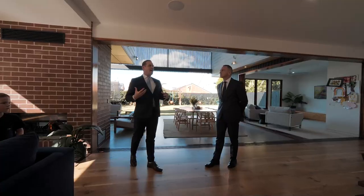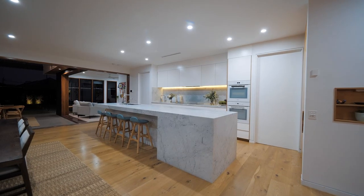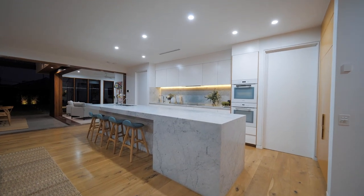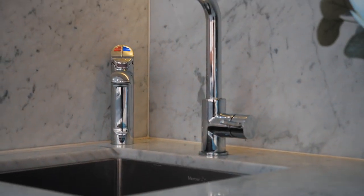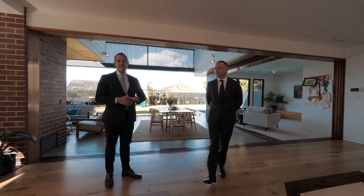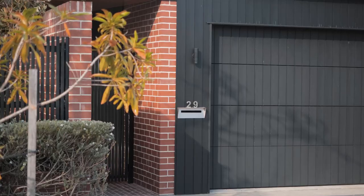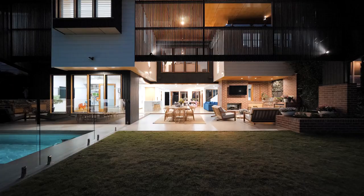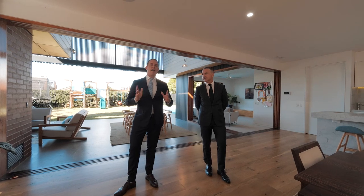Going back to the kitchen, it's fully appointed with the best — you've got Miele appliances, double ovens, double dishwashers, and hot, cold and sparkling water, so there is nothing else you need to do in this home. I hope this gives you a little bit of an insight into 29 Dublin Street. Hamish and I are super excited to launch this to the market and we look forward to seeing you at our next open home.